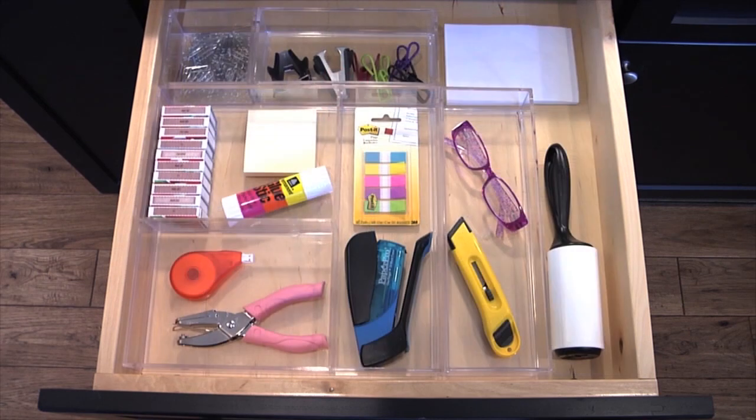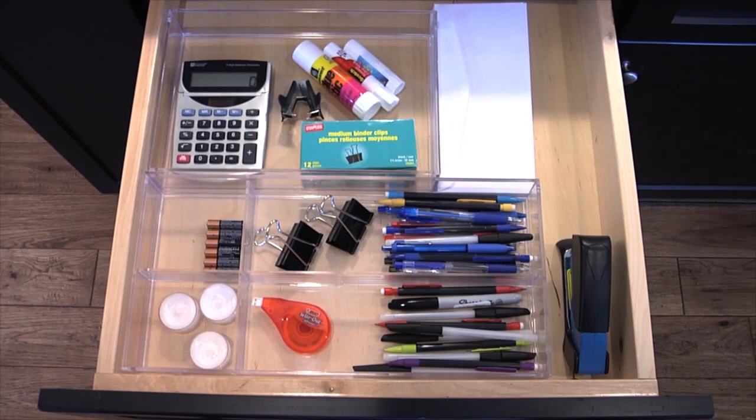InterDesign's drawer organizers are perfect for the kitchen, office, bathroom, bedroom, and more — anywhere you need to add a little organization to your drawers.